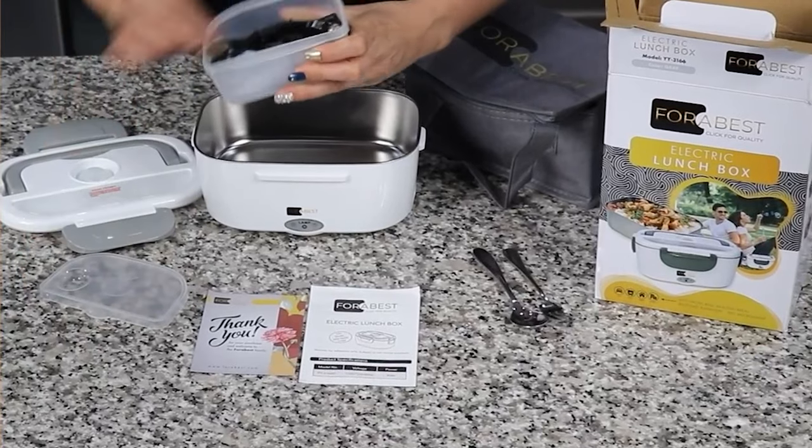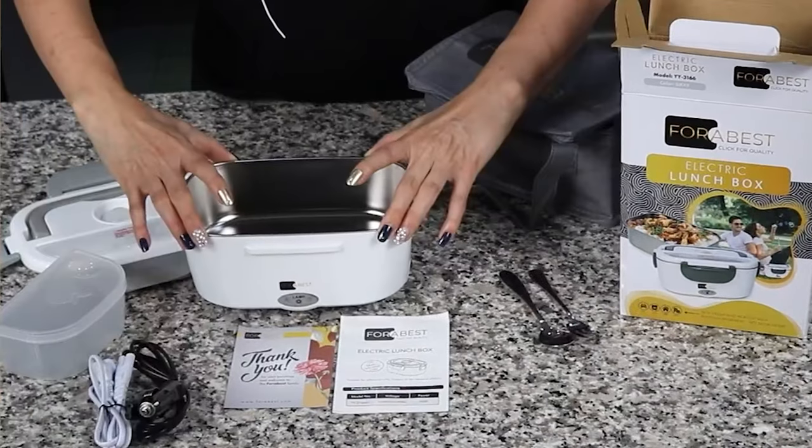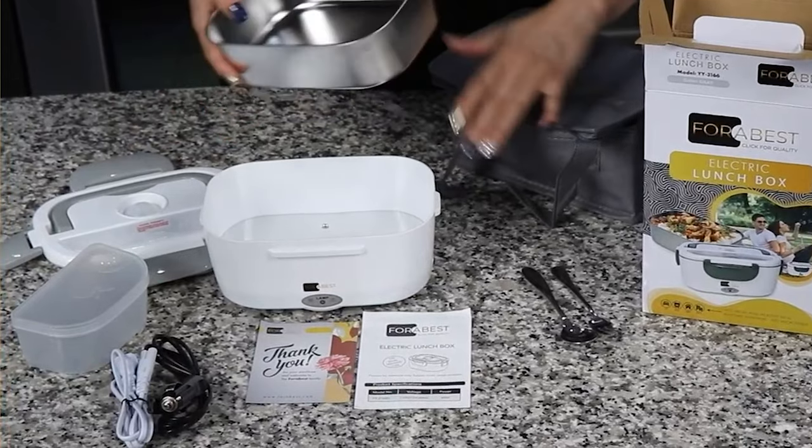It would help if you considered factors such as size and brands of food warmer. It will help you choose the best food warmer to purchase.